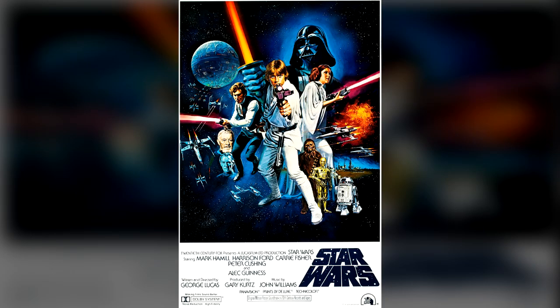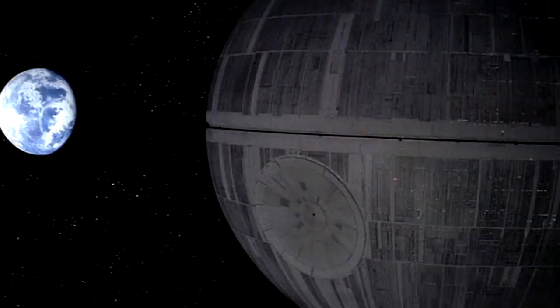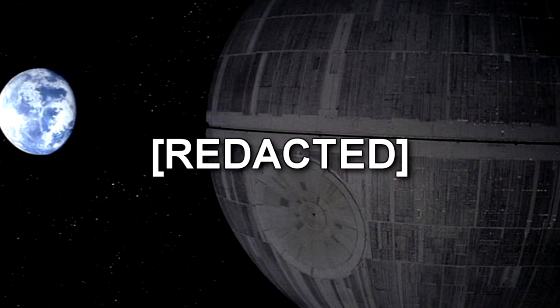Transcript: Exterior shot of the Death Star in space, orbiting planet Alderaan. Image inverted. Cut to interior shot of Death Star Bridge. Princess Leia being led to Grand Moff Tarkin under armed guard, accompanied by Darth Vader. No change. Redacted.